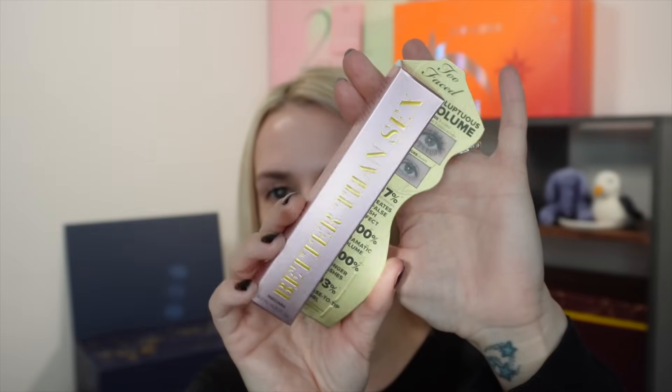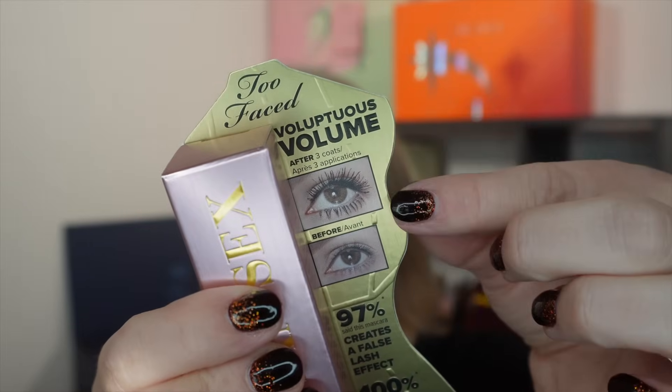Day thirteen is a cult classic — the Too Faced Better Than Sex mascara, full size in black, worth £28. Just look at the volume you can achieve with this mascara. It's very good.